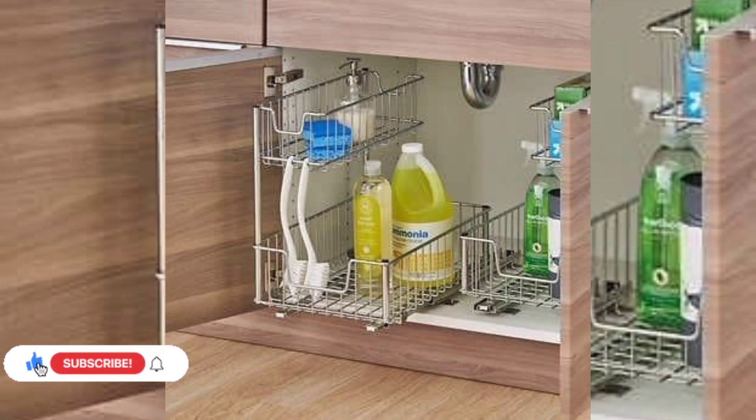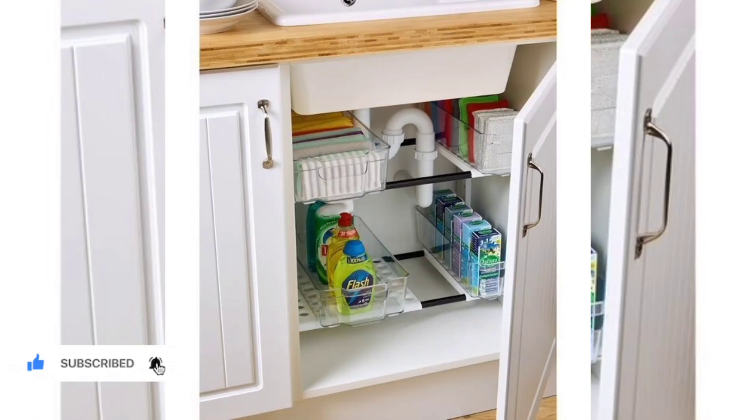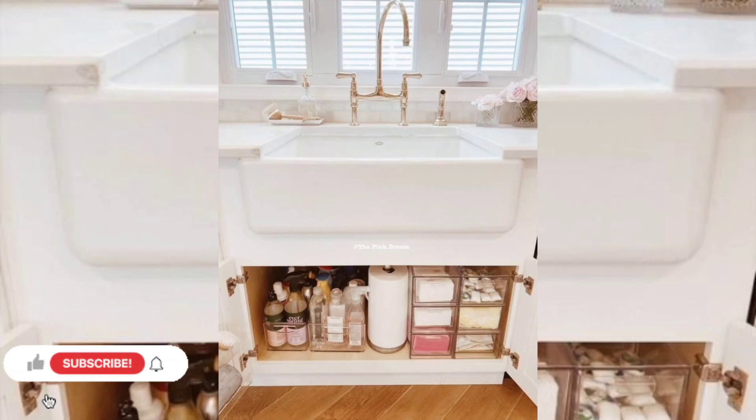So whether it's an attic, a closet, or that cabinet under your sink, homes across the world suffer from a lack of organization. And why not? It's easy to get used to clutter — in fact most of us have. Clutter seems to be a neutral byproduct of our busy lives.